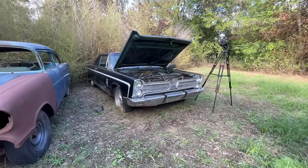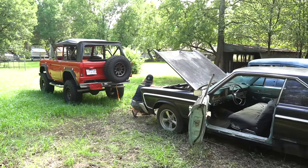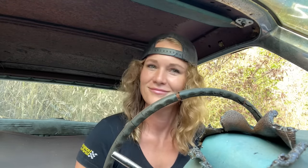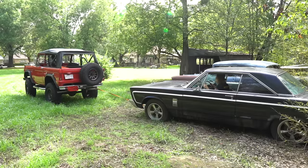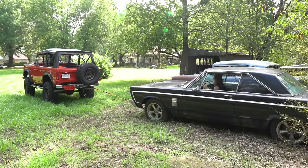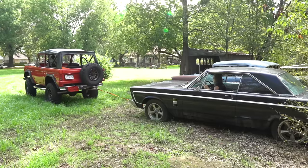The Bronco made it over to give her a little tug — she just pops right off. She died. Our tow hook just broke and the ignition broke as well.